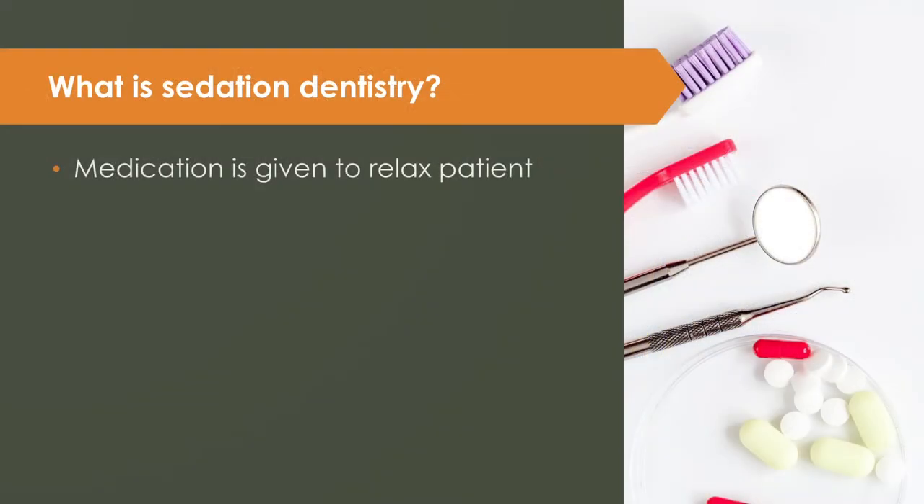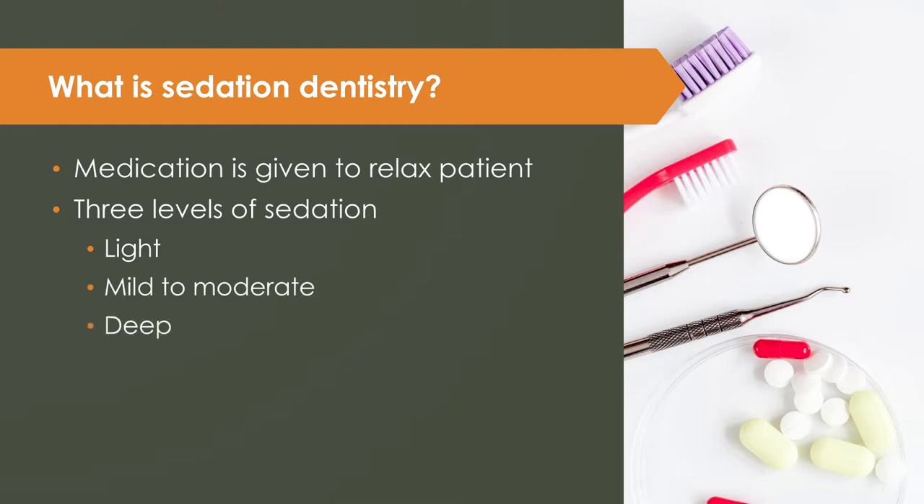Sedation dentistry uses medication to help patients relax during dental procedures. There are three different levels of sedation: light, mild to moderate, and deep, and each sedation level uses different methods.